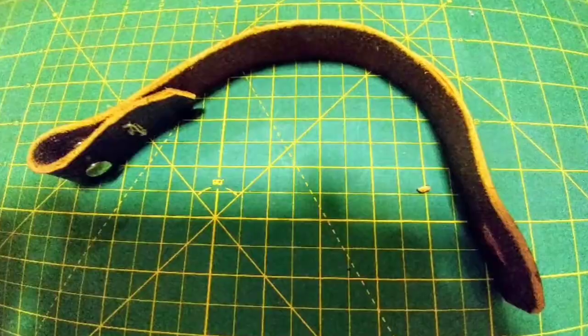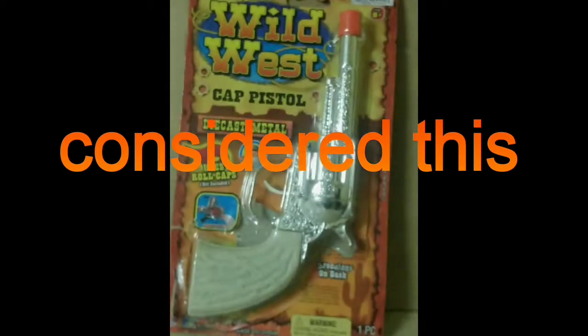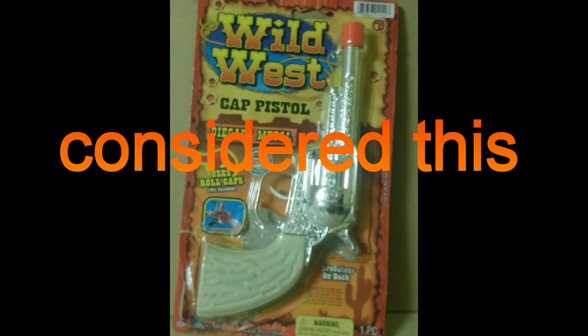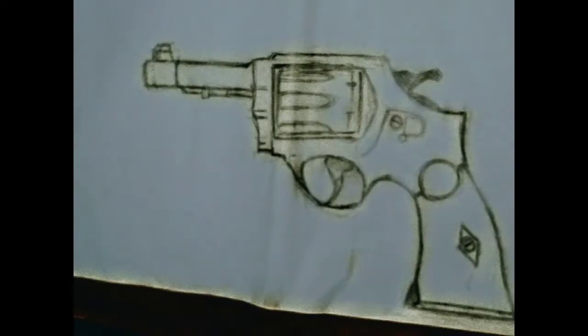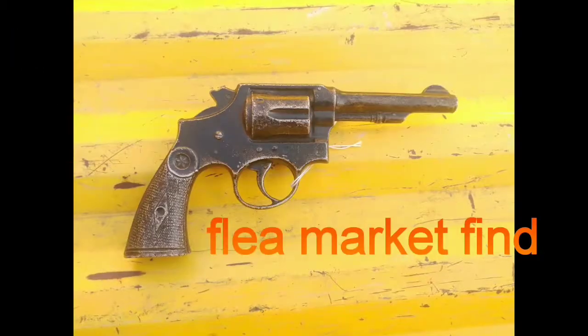After much time and investigation, it was found Indy used the Smith & Wesson 1917 .45 ACP and Smith & Wesson Hand Ejector Model 2 with cut-down four-inch barrels. In Marion's bar, he's using a Browning HP.